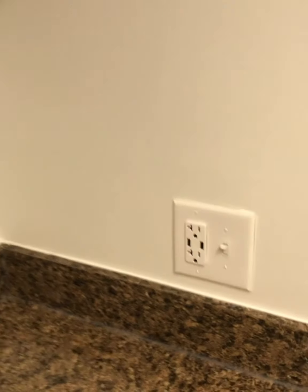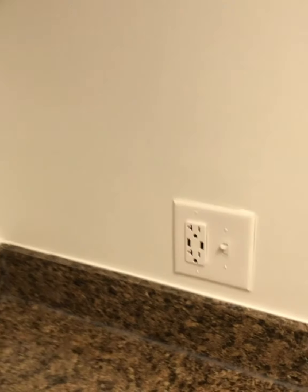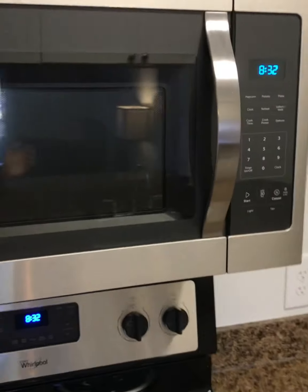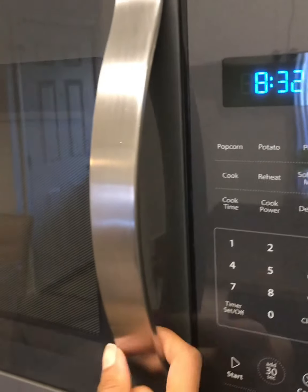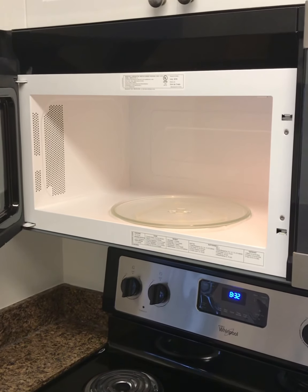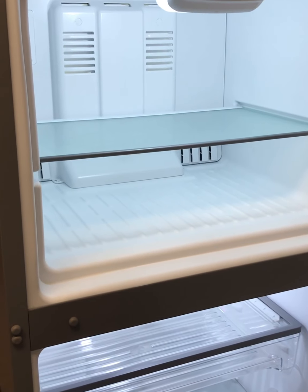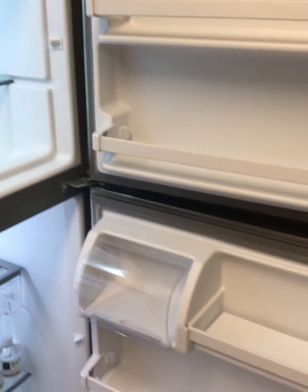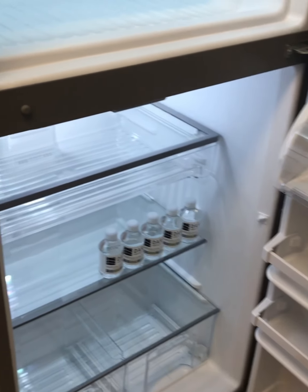The stainless steel stove and oven is the perfect thing for any cook. It is self-cleaning and spacious enough to fit all of your baking needs. And for those that aren't cooks, this stainless steel microwave is the perfect thing to zap your leftovers. This stainless steel refrigerator not only chills all of your food, but it's efficient too.